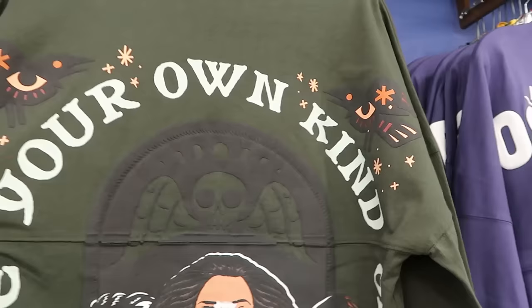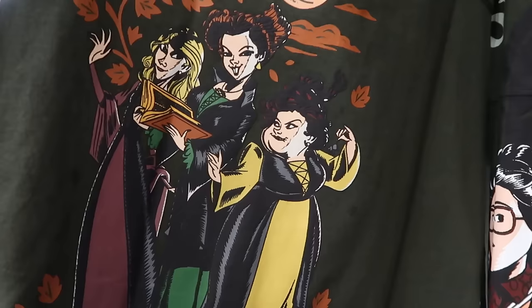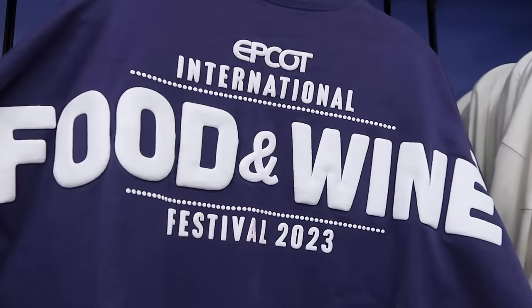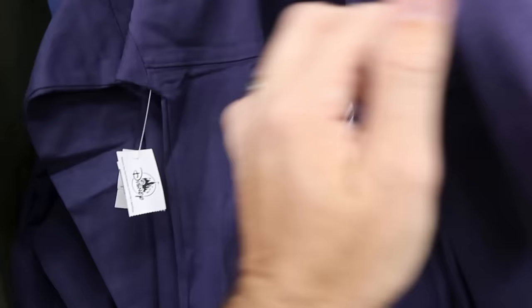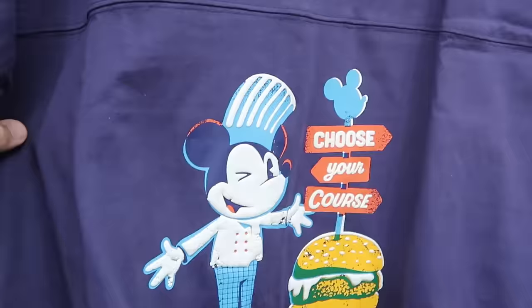A selection of spirit jerseys: one from Hocus Pocus that says 'Be Your Own Kind of Magic' on the back and 'Don't Lose Your Head' with Billy Butcherson and all three Sanderson Sisters on the front — one of my favorite Disney movies — is $30. A full-zip spirit jersey jacket from Epcot International Food and Wine 2023 with Mickey Mouse, 'Choose Your Course,' and the same design as the ears we saw — the front says 'Food and Wine Festival 2023' — is only $30 down from $100.